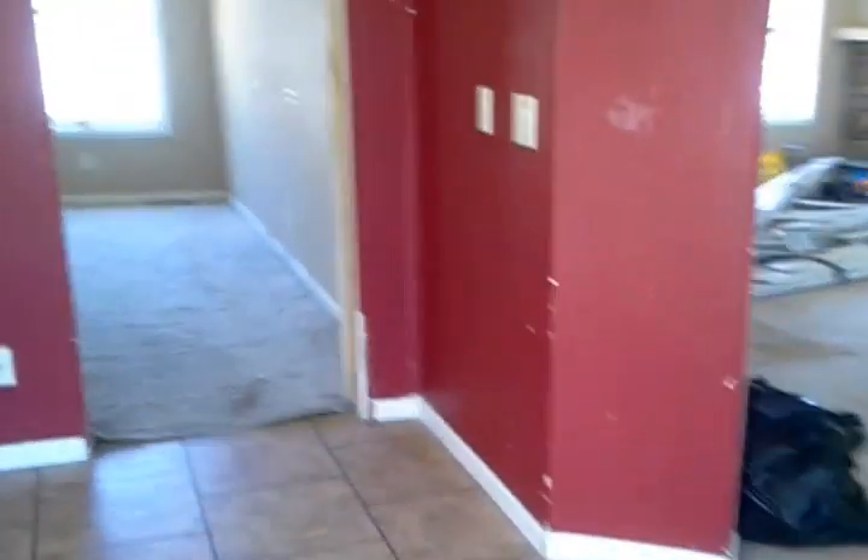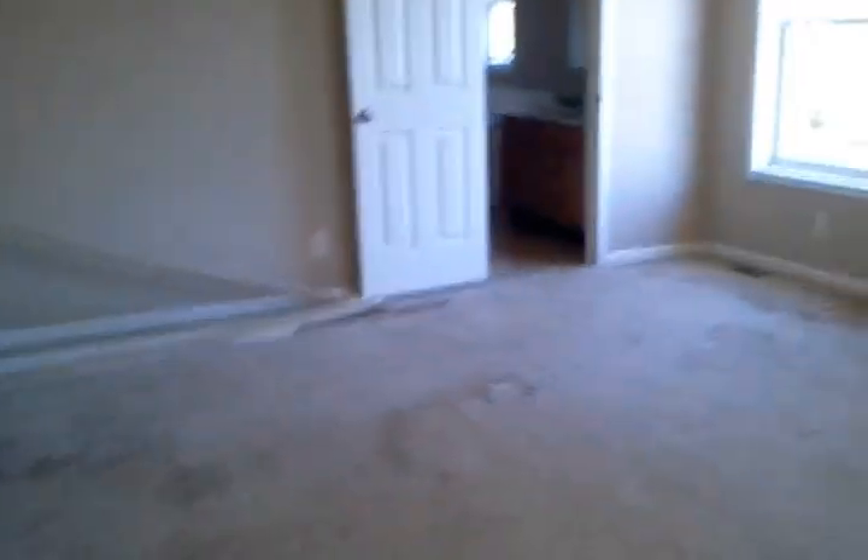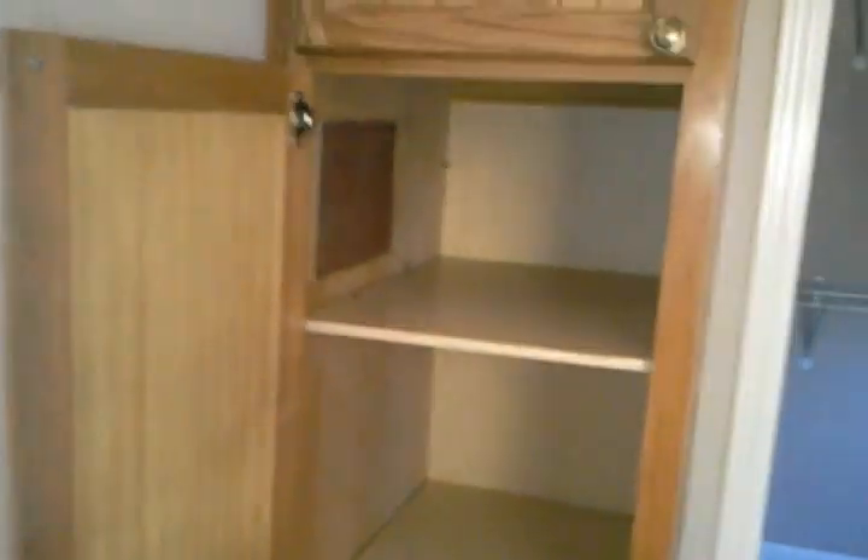We'll put new carpet throughout. This is the master bedroom — it looks to be about 17 by 15. Here's the master closet, with two boxes along the back.